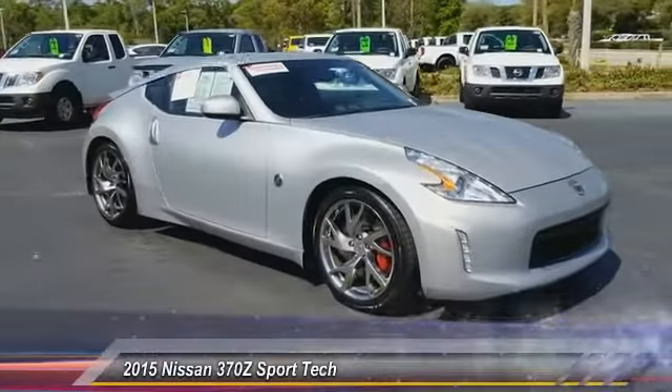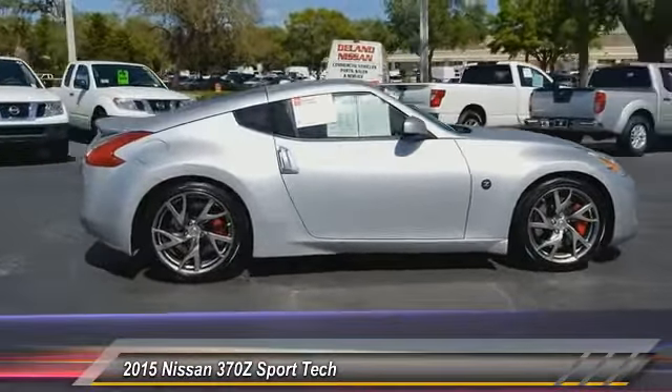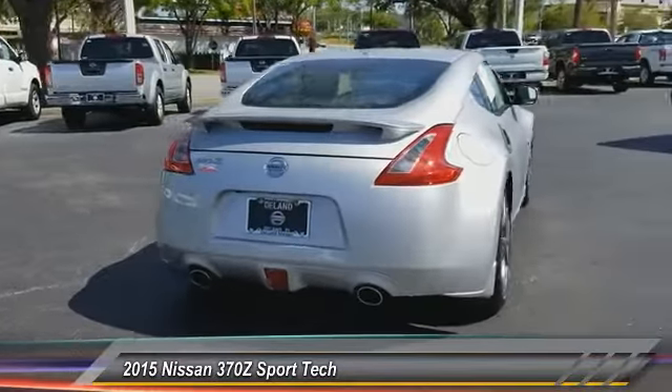You are going to love the 2015 370Z. With its richly crafted driver-obsessed cockpit and the world's first SynchroRev Match manual transmission, the lower, wider, lighter Nissan Z is in a class all its own.